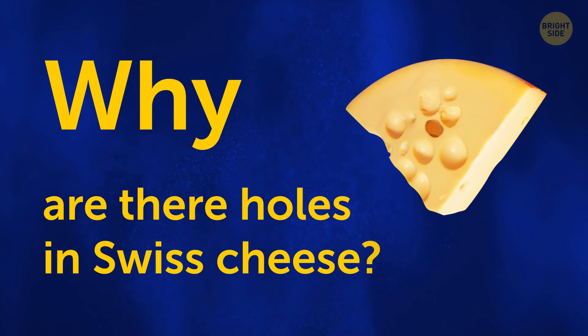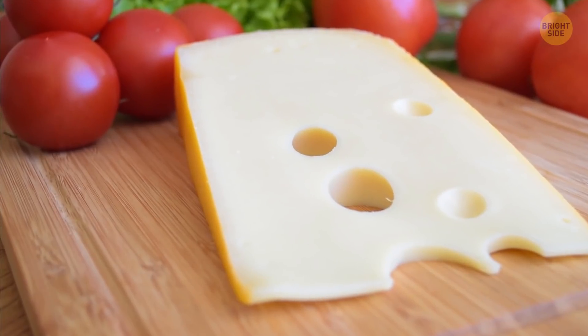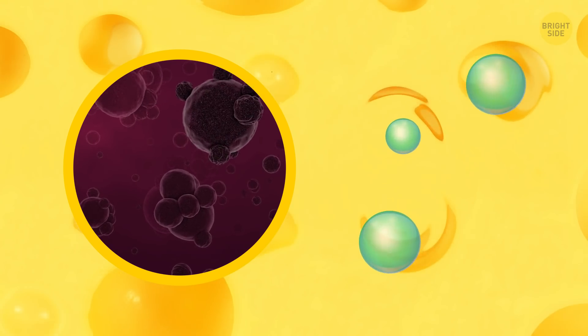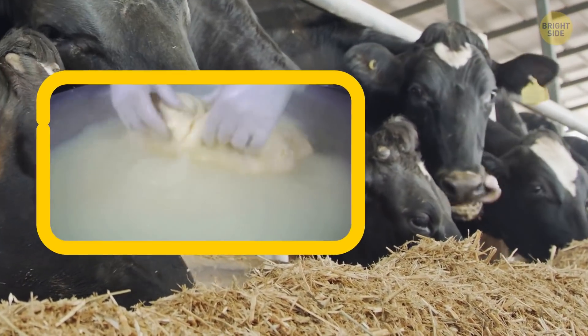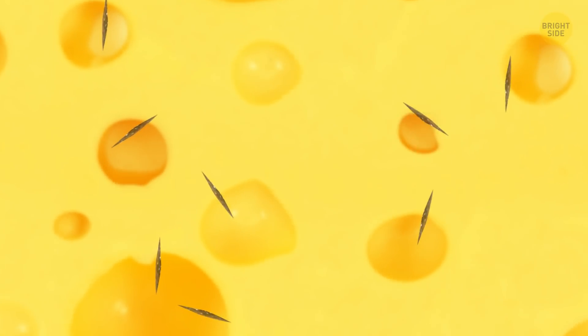Why are there holes in Swiss cheese? Not mice. The commonly held belief is that they come from bacteria — these microbes produce gas that creates bubbles and then holes in the cheese when it hardens. But a more recent theory puts it down to microscopic bits of hay that fall into the milk, weakening the curd structure and allowing gas to form.